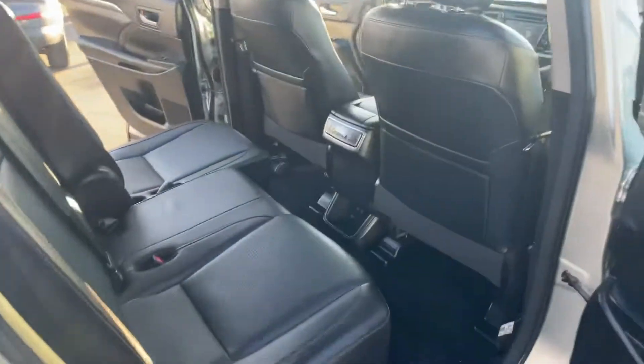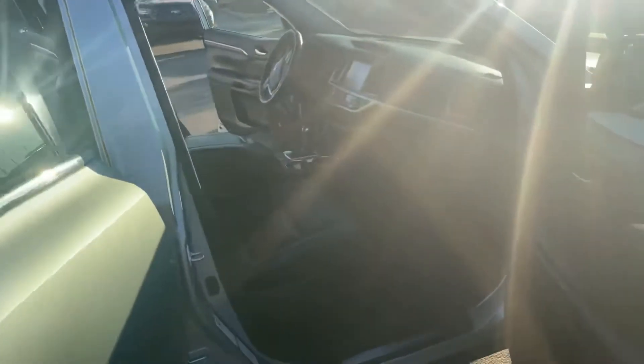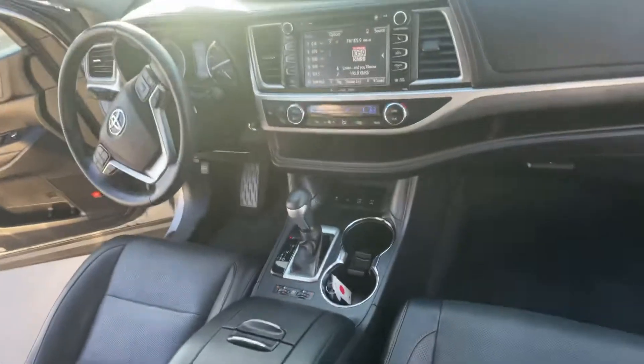I'll show you what the second row looks like, and then I'll go to the driver's side so you can get a better view of what it's going to look like while you're driving it.